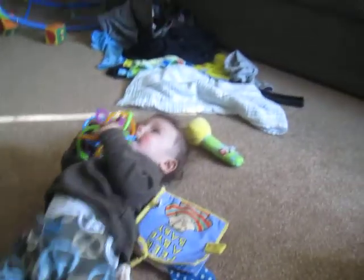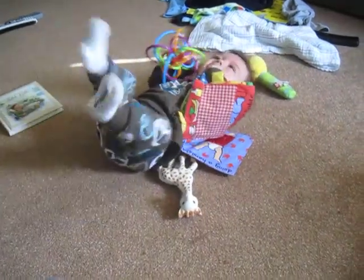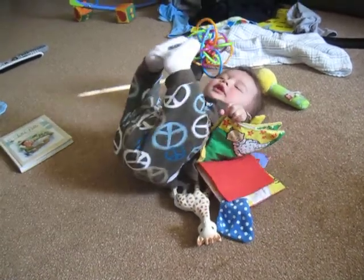Come on. Keller! He doesn't want to sit. Alright. Hello!